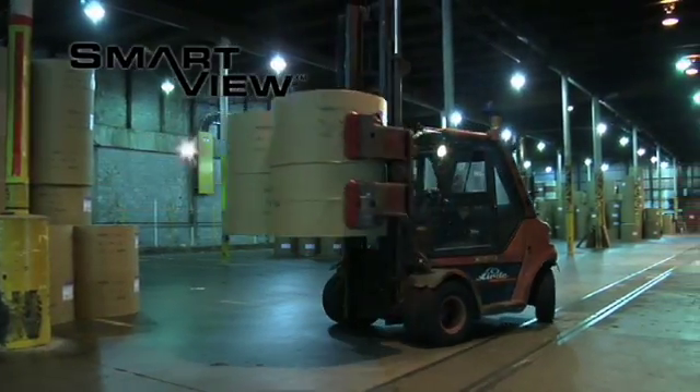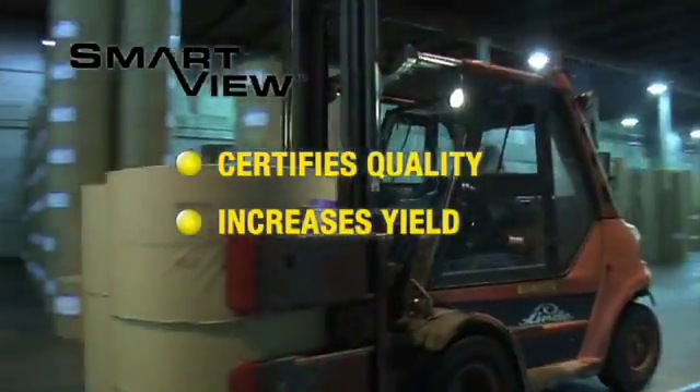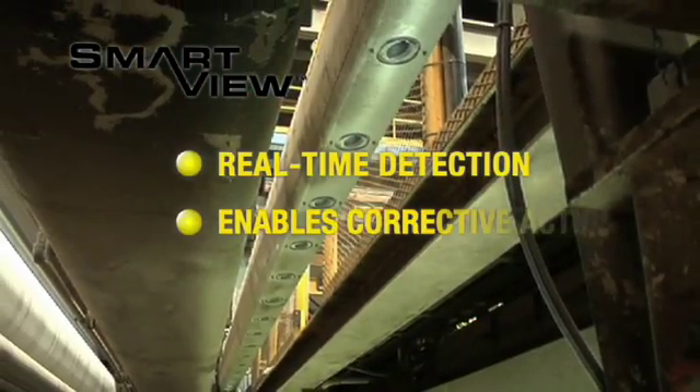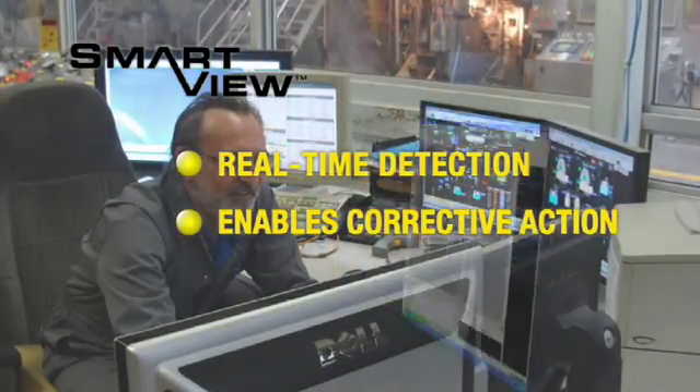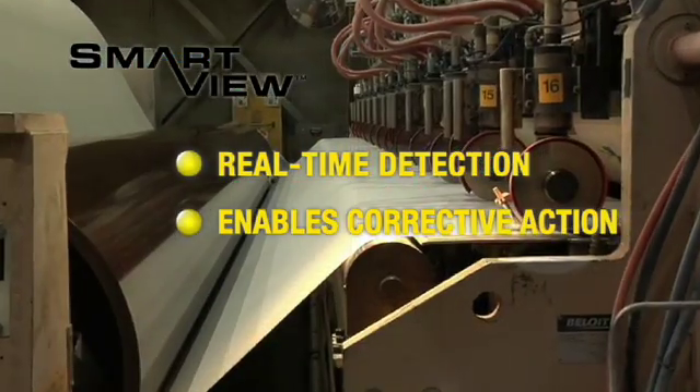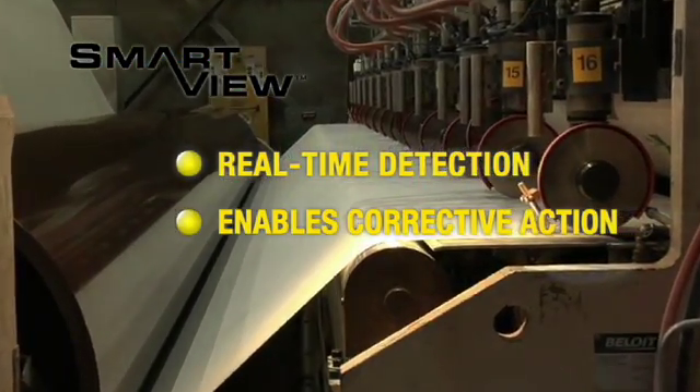SmartView enables customers to certify product quality and significantly increase yield from the paper machine through finishing. SmartView detects and classifies visual anomalies in real time, thus enabling corrective action prior to value-add processes such as coding, calendaring, and converting.